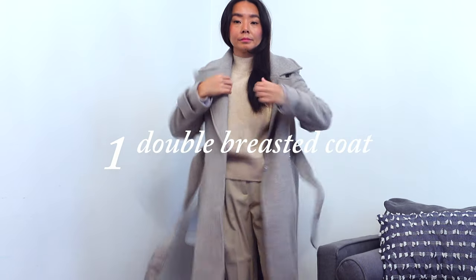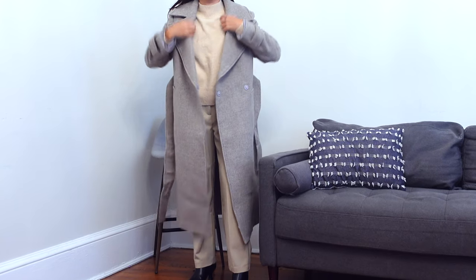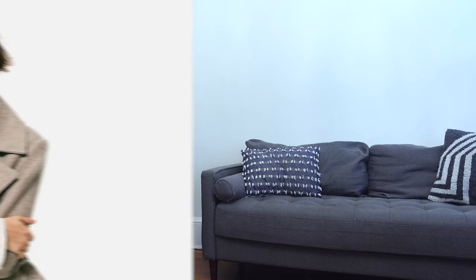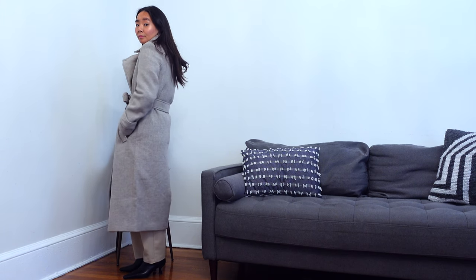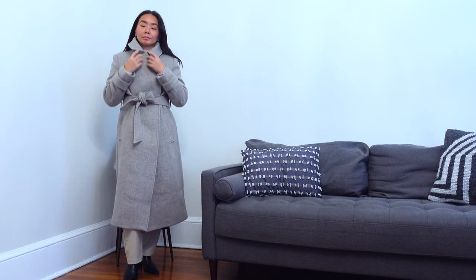Let's start with this double-breasted coat. It hits me right past my knee, which is a good length for an everyday coat. Gorgeous color as shown on the website and in person — a heather beige with a hint of brown. I got this in an extra small and the fit was really good. It didn't feel restrictive or too oversized.